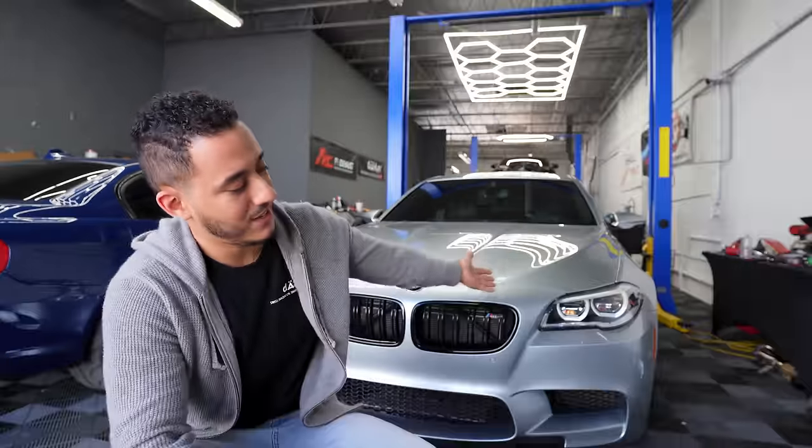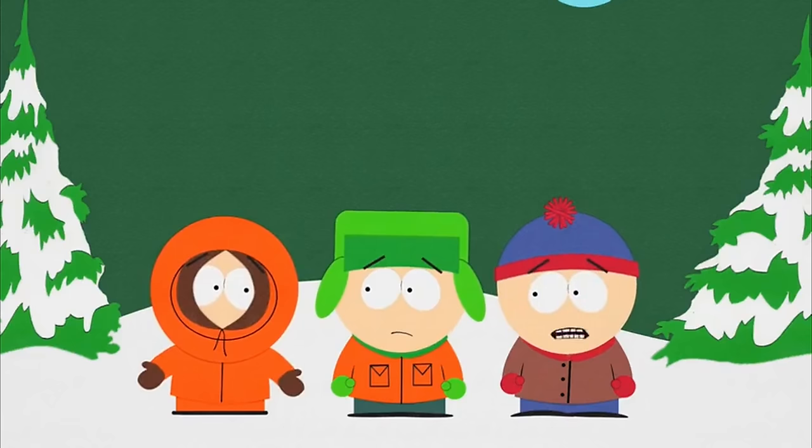No, I haven't sold the F10 M5. She is right here. After owning this M5 for a little bit over two years, probably the last time you guys have seen this car on the channel, I'm finally getting rid of it. I really don't want to do it, but I have to.